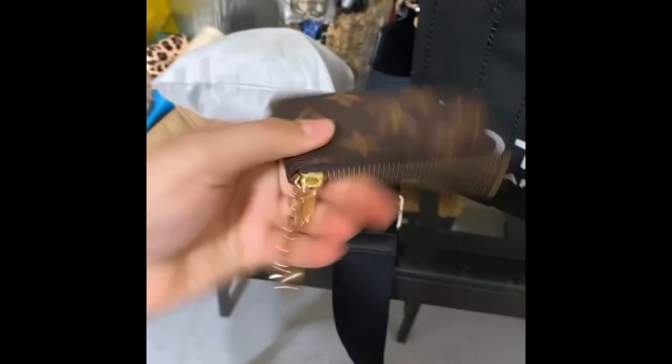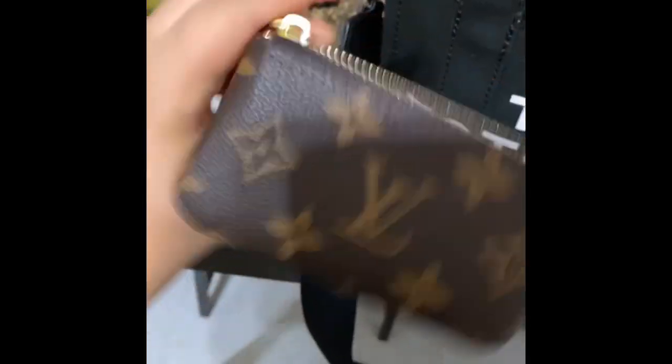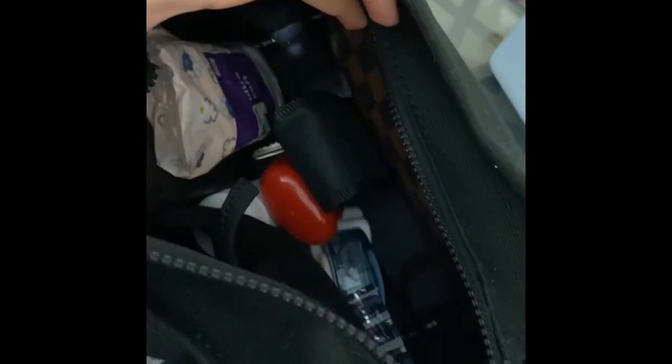The next thing I have is my card holder from Louis Vuitton as well. As you can see, there's still a lot of good space in here. The next thing I carry is some napkins because we are in the pandemic.